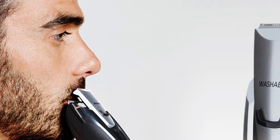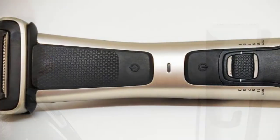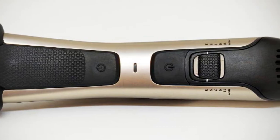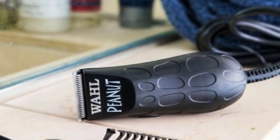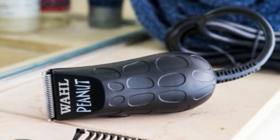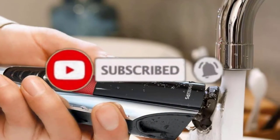Hello guys, in today's video we're going to check out the top five best beard trimmers in the market for this year. I made this list based on my personal opinion and I tried to list them based on their price, quality, durability, and more. To see the price and find out more information about these beard trimmers, you can check out the description below. Also make sure you subscribe to stay up to date with the latest technology reviews.